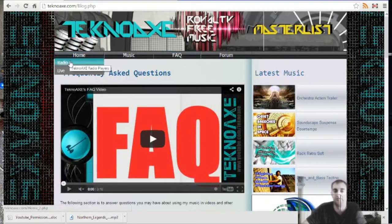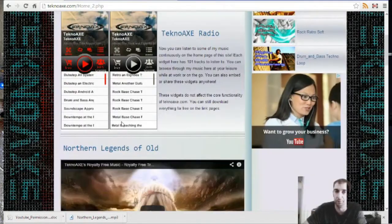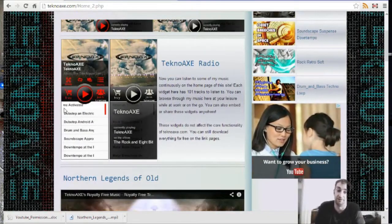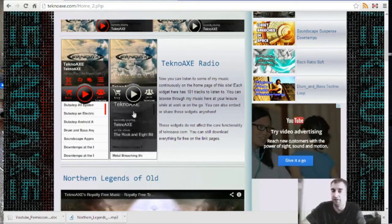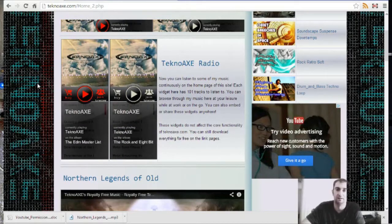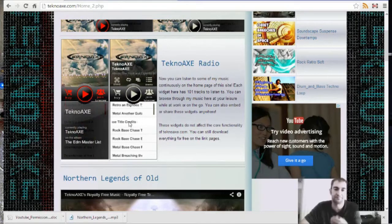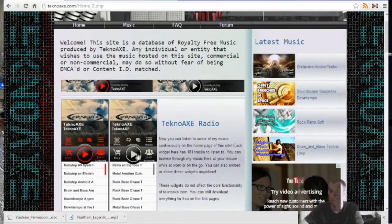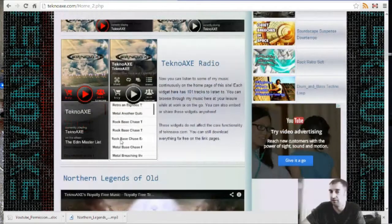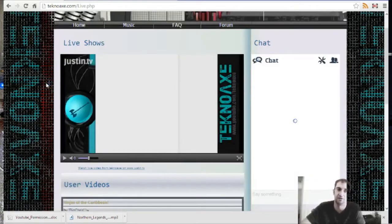I've added some new things — I'll go quickly over this. This is basically radio players, so if you're at work and you want to listen to my music, you can. These have music updated to about three months ago, and at the end of the year I might add another player with more up-to-date music. This also ties in with TuneCore and the master list, which I haven't talked about on my YouTube channel but will mention shortly.